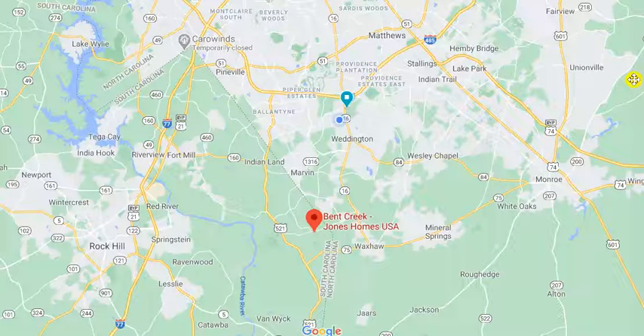Luxury Ranch Plan near Charlotte. This is Roger Holloway from ProStead Realty. I lead a team of buyer agents, and this is the south side of Charlotte, North Carolina, and I'm going to show you an amazing model home.